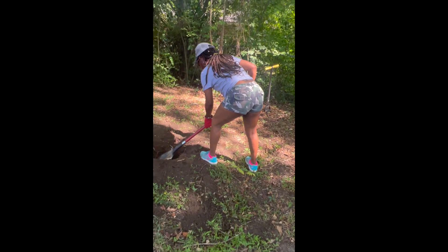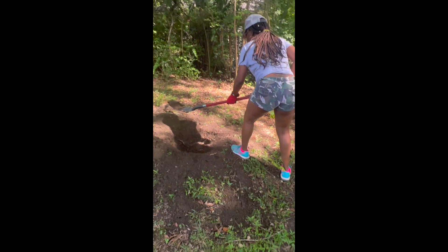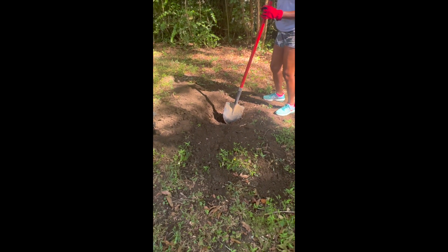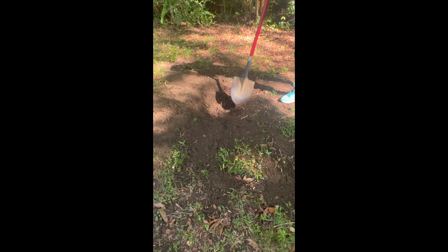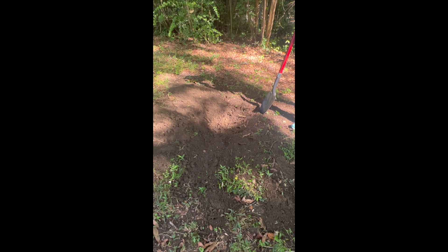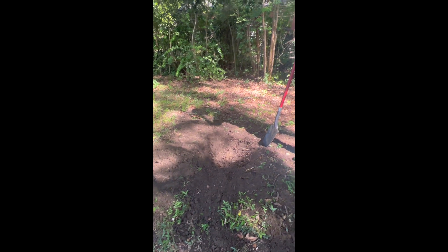This is my helper. What is that down there? I thought it was like a big old tree trunk or something.